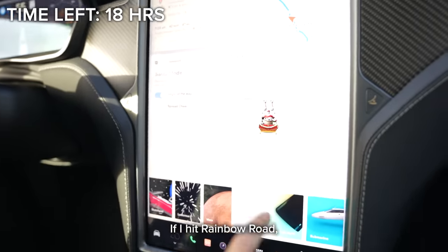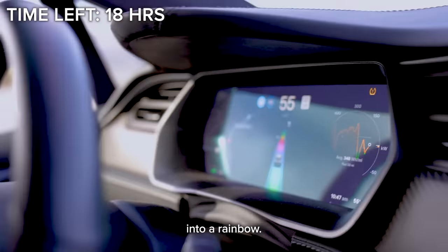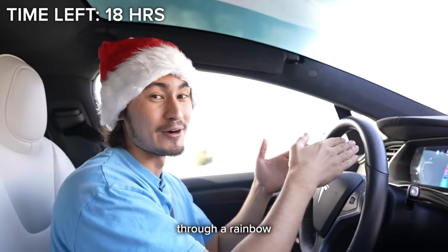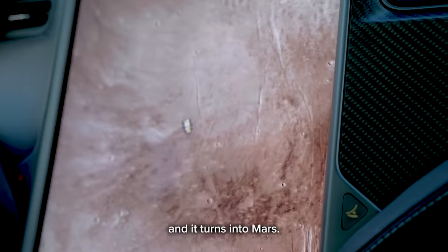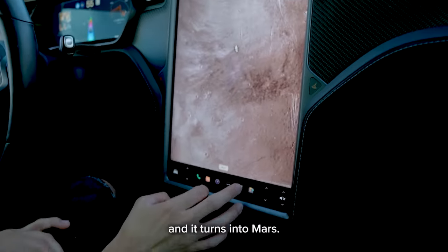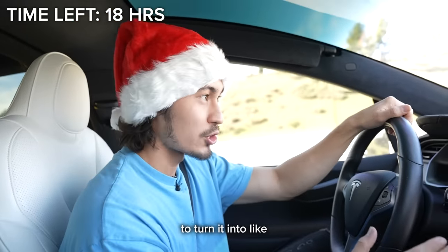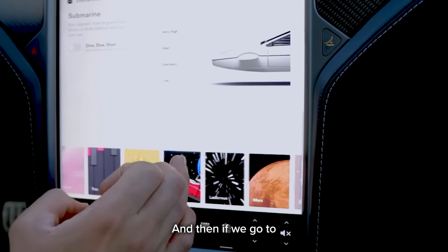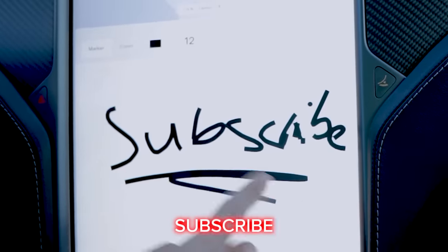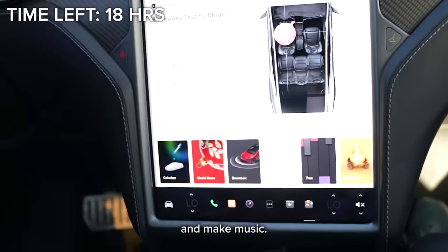— if I hit rainbow road, whatever lane I stay in it turns into a rainbow and I drive through a rainbow, all while not even driving. Once we do that, I can also turn on Mars mode and it turns into Mars. Then if we go submarine mode, this car moves its suspensions up and down to turn it into a submarine going through the water. And if we go to sketchpad, Tesla is telling you to subscribe. You can also go here and make music.